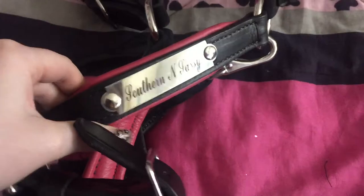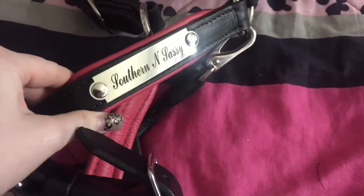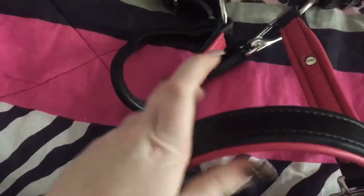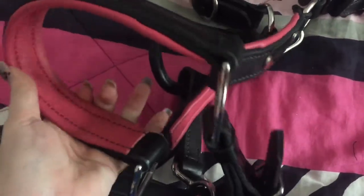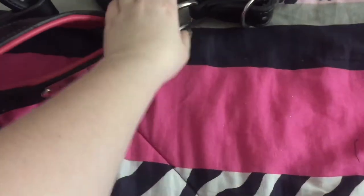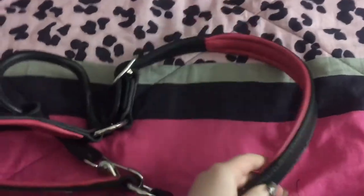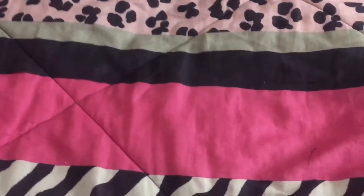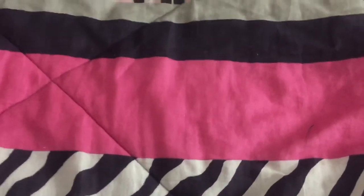It's got Sassy's name engraved on it — for Showroom Southern and Sassy — and it's pink padded. It came from Starfish Farms. It's leather. It's like the third halter I've ordered from them. I love their stuff, they make amazing quality stuff.